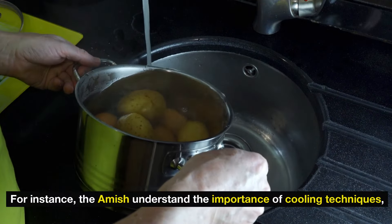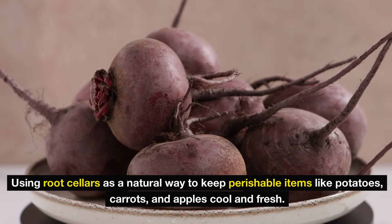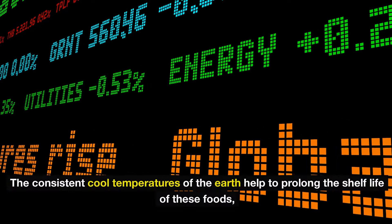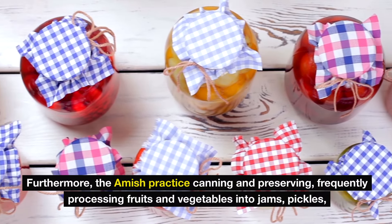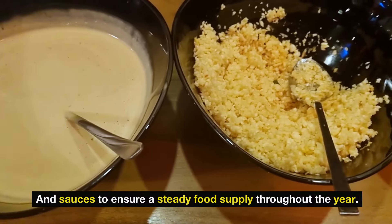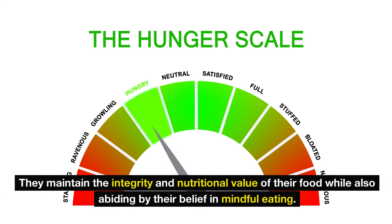For instance, the Amish understand the importance of cooling techniques. Using root cellars is a natural way to keep perishable items like potatoes, carrots, and apples cool and fresh. The consistent cool temperatures of the earth help to prolong the shelf life of these foods, thereby reducing the need for refrigeration. Furthermore, the Amish practice canning and preserving, frequently processing fruits and vegetables into jams, pickles, and sauces to ensure a steady food supply throughout the year. By using simple ingredients and minimal processing, they maintain the integrity and nutritional value of their food while also abiding by their belief in mindful eating.